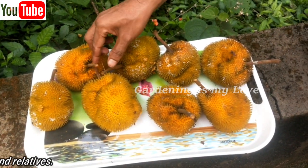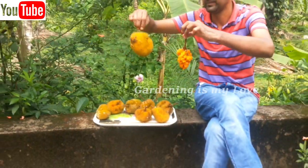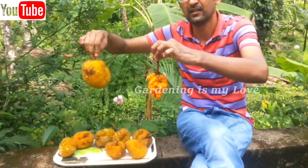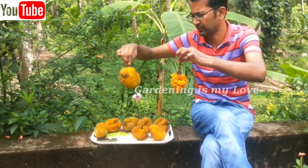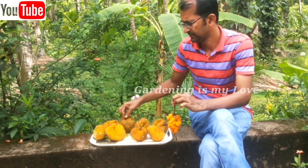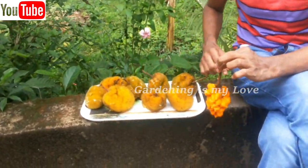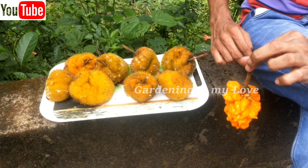It is also an ornamental tree. The tree is almost as strong as teak, and the wood is used for shipbuilding, walls, floors of temples, mansions, and more. Now let me tell you about the different uses of the Anjili Chakka.